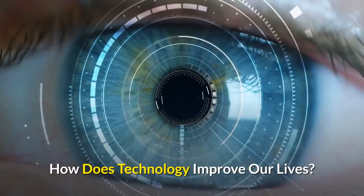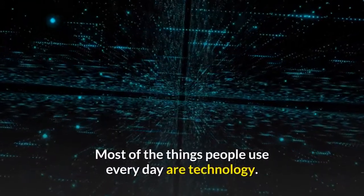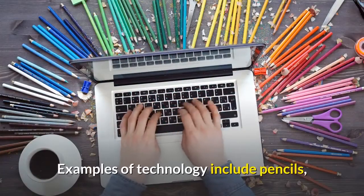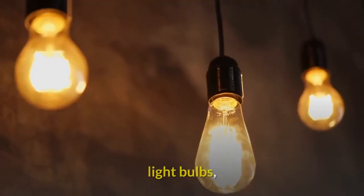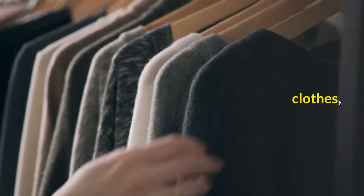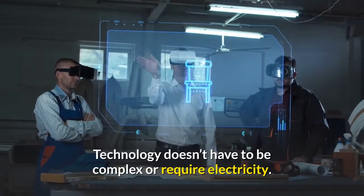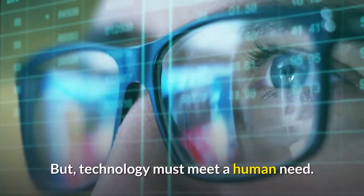How does technology improve our lives? Most of the things people use every day are technology. Examples of technology include pencils, bikes, light bulbs, clothes, and cooking food. Technology doesn't have to be complex or require electricity. But technology must meet a human need.